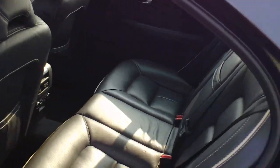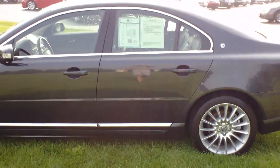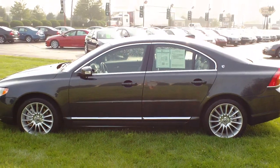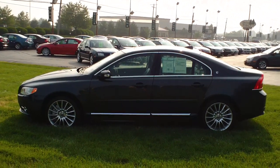Obviously, massaging seats are not something that you would normally get in your standard family sedan. If you have interest in this or any of the other cars here at Twin Pine Auto Group, simply log on to our website TwinPineAutoGroup.com or call us at 717-733-6548. Thank you.